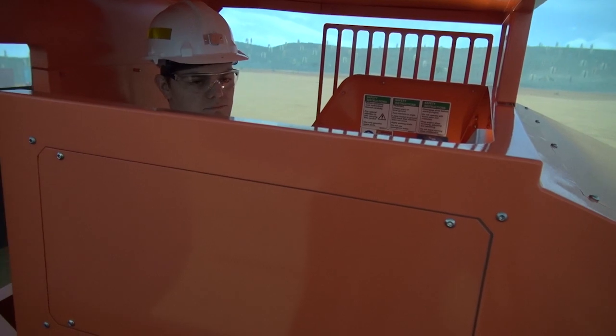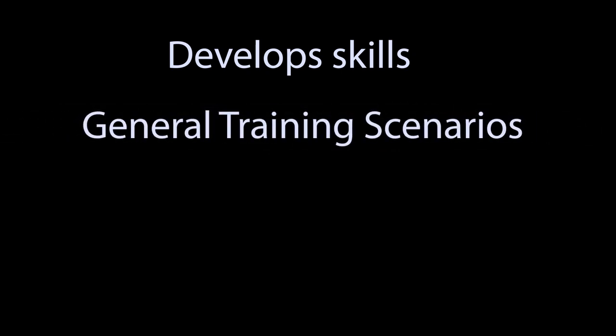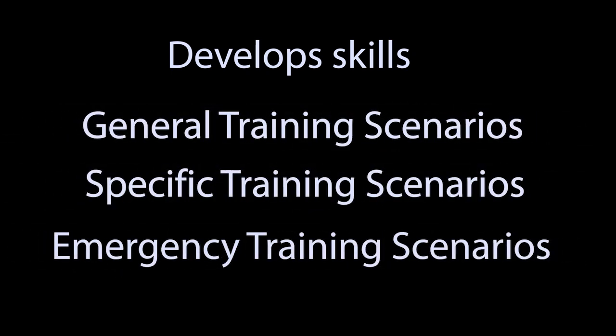5DT offers a highly immersive training solution to train your operators. This simulator develops the skills of an LHD operator. Skills are developed progressively by subjecting the trainee to general, specific, and emergency training scenarios.